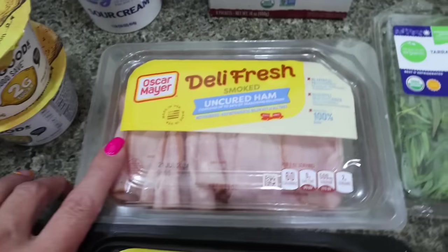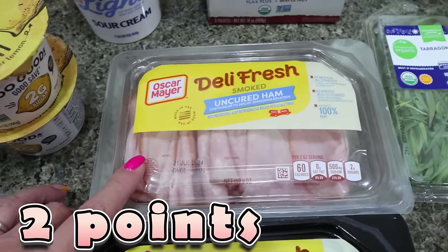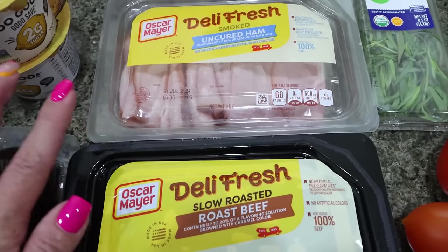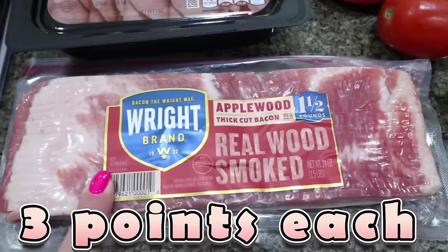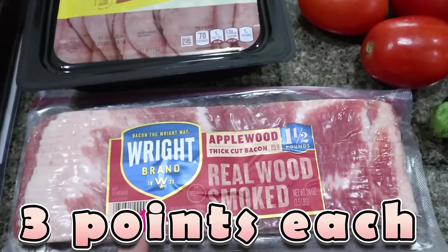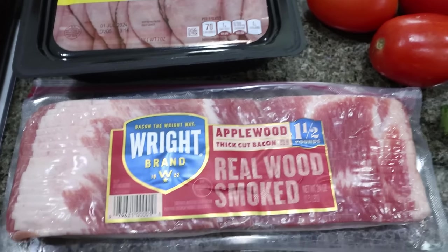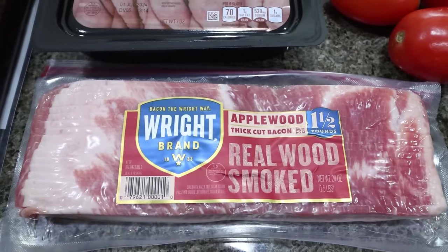The Oscar Mayer lunch meat is on digital coupon for $3.99 a piece — also an amazing deal. So I picked up one pack of uncured ham and one pack of roast beef for Troy for sandwiches and breakfast sandwiches. And then I also grabbed bacon — a really good digital coupon, $6.99 for one and a half pounds. The one I picked up at Trader Joe's was $6.49 and wasn't even a full pound, so that's a really good deal. And this again is that nice thick bacon for BLTs this week.